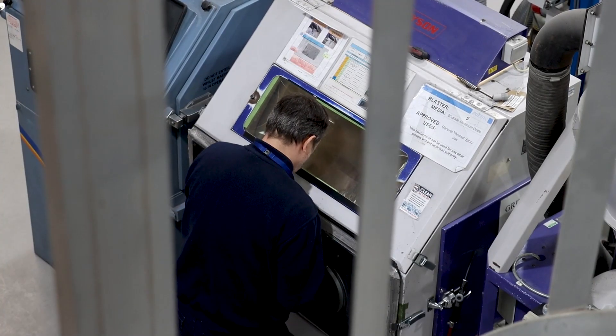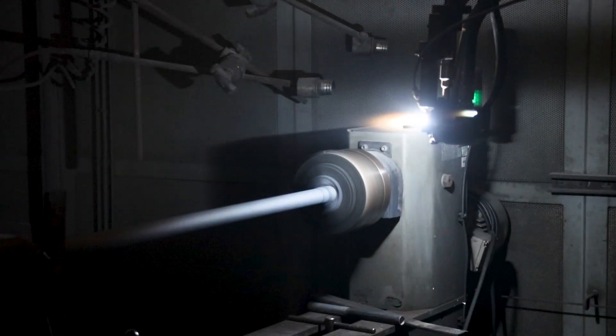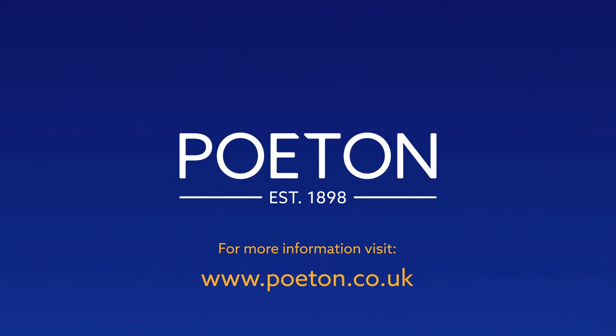So whether it be a production run, a one-off part, or a new application that requires project development, we have the technical experience and know-how to offer the high quality thermal spray solutions you require. Find out more at poeton.co.uk.